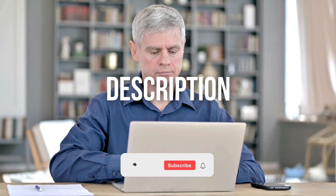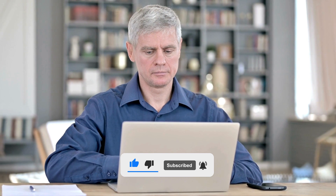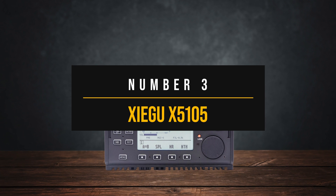Check the video description for the prices and don't forget to like, subscribe, and share your thoughts in the comments below. So let's get started. Number three, Xiegu X5105.